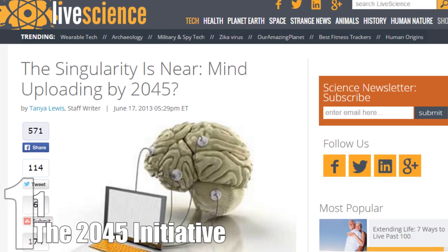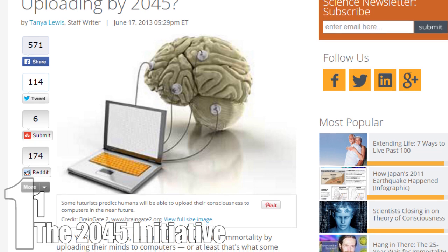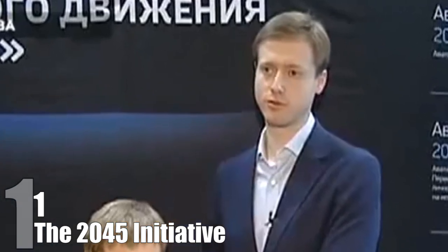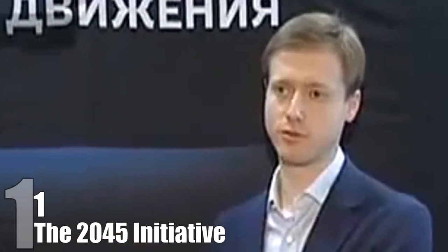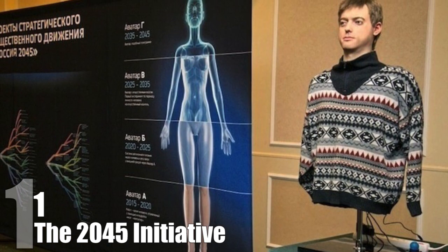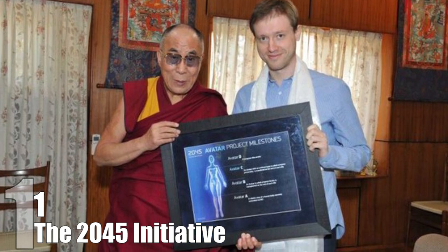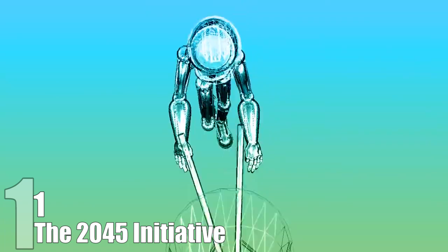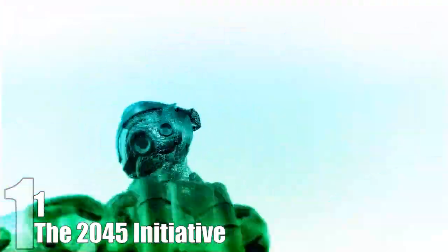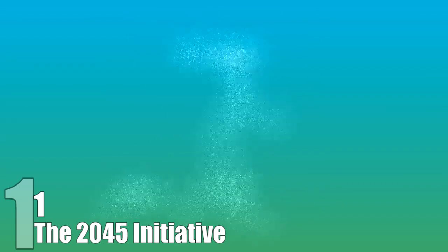The 2045 Initiative: Futurist Ray Kurzweil believes that by the year 2045, humans and computers will reach singularity, meaning computers will become more advanced than humankind and we will be able to upload our minds to a computer, making us immortal. Russian billionaire Dmitry Itskov's 2045 Initiative aims to build advanced non-biological android carriers that we will be able to upload our consciousness to, similar to the movie Avatar. The four major milestones are: by 2020, Avatar technology in mainstream use; by 2025, implanting a human brain into the Avatar; by 2035, uploading a brain into a robot; and by 2045, humans will be a new species with holographic bodies.